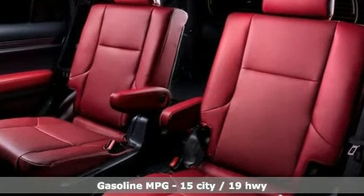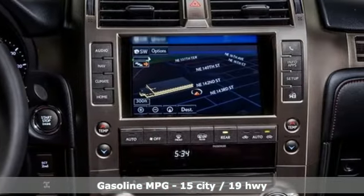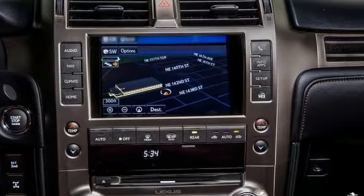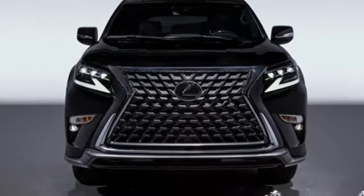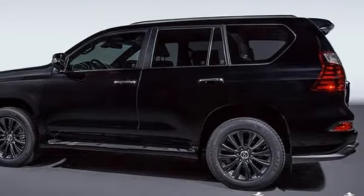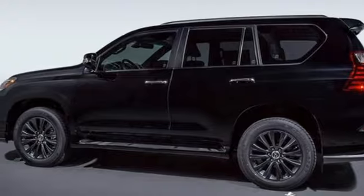It comes with all the amenities you need: automatic transmission, four-wheel drive, integrated navigation system, memory exterior door mirror settings, heated and ventilated leather bucket seats, and auto-dimming rear view mirror.